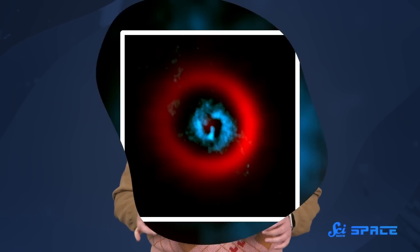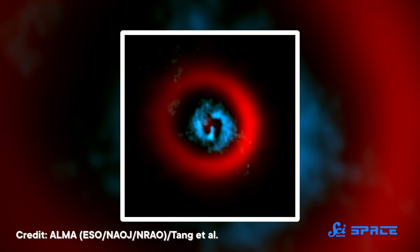They've directly imaged one of the youngest exoplanets ever found. It's so young, in fact, that it's still forming and may even have some things to teach us about how planets in our own solar system came to be.